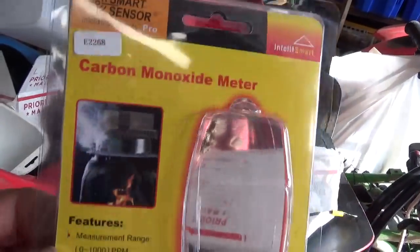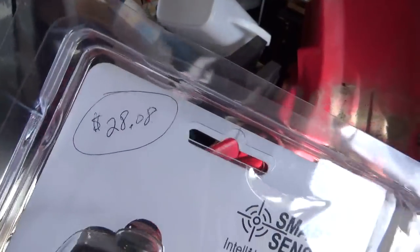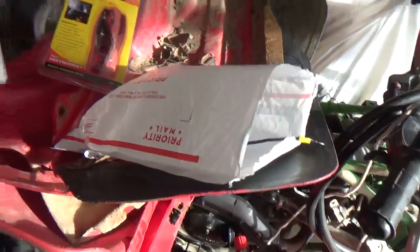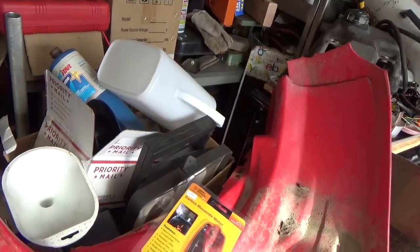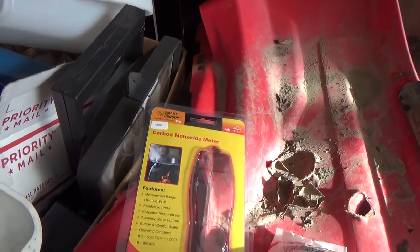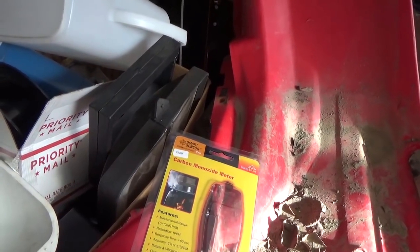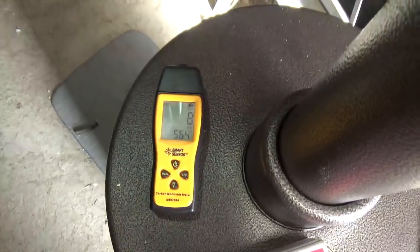It's a Smart Sensor carbon monoxide meter — about $28 from that major auction site, or you might find it elsewhere too. When searching, look up 'carbon monoxide meter' rather than 'detector' — I think you'll find it a little easier that way, though searching 'detector' will probably work too.